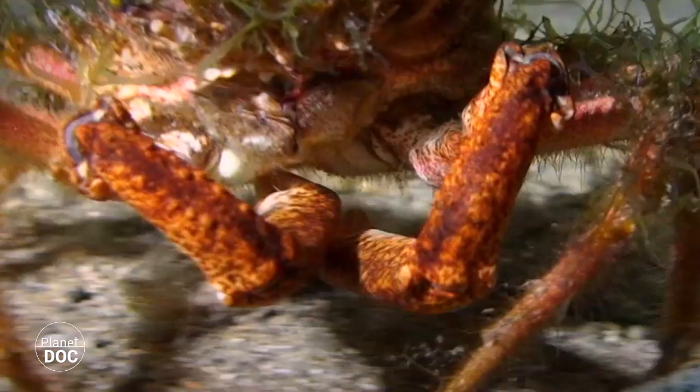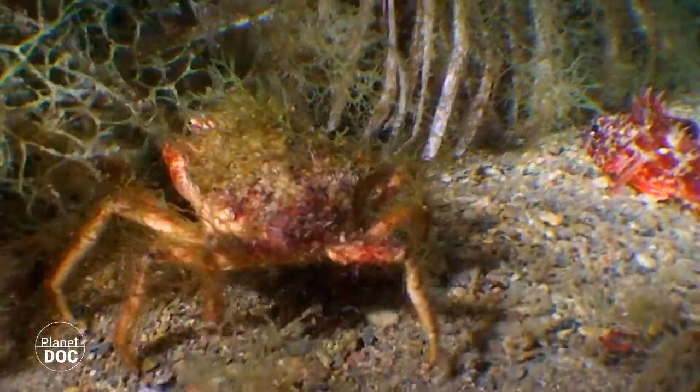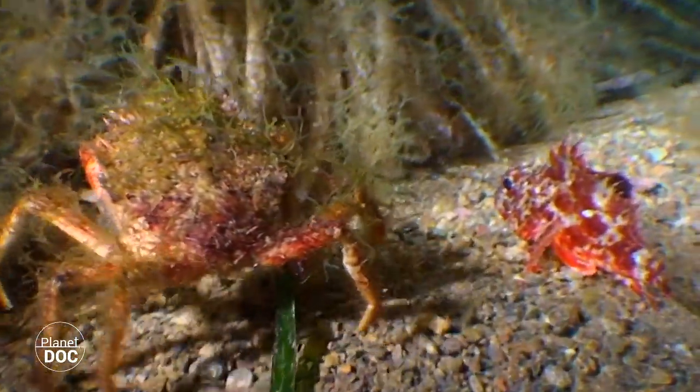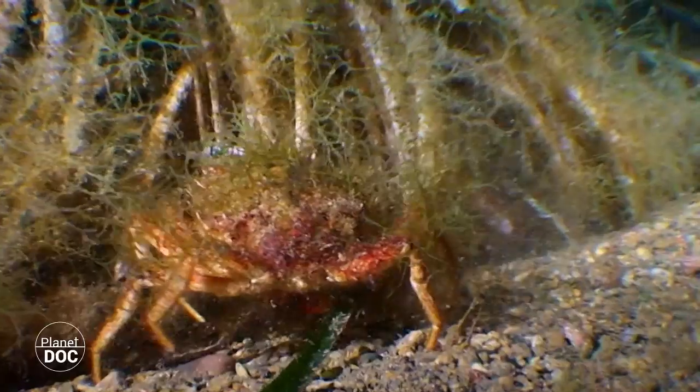Recently, the acidification of the oceans has affected the Mediterranean in particular. Because it's a closed sea, man-made pollution is drastically varying the acidity of its waters, making it too high for the calcareous shells of crustaceans.